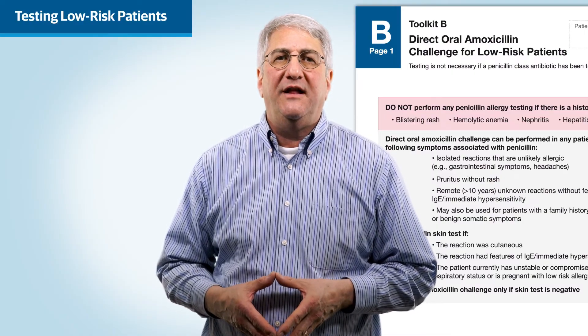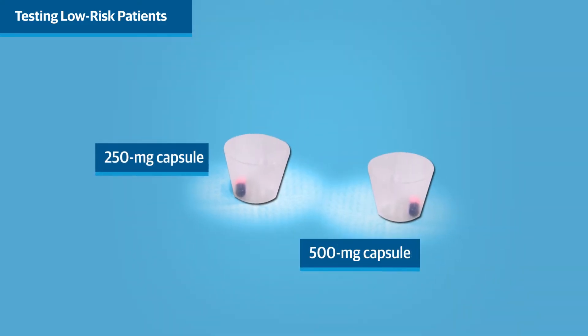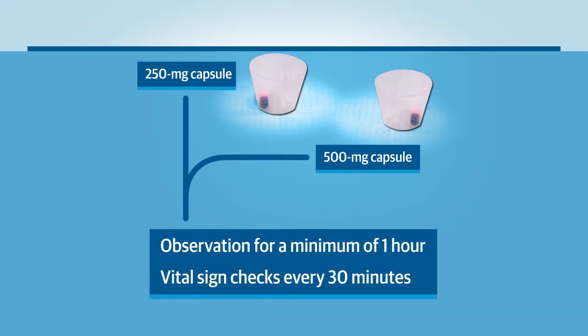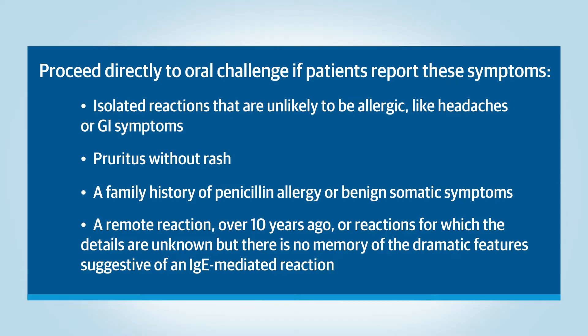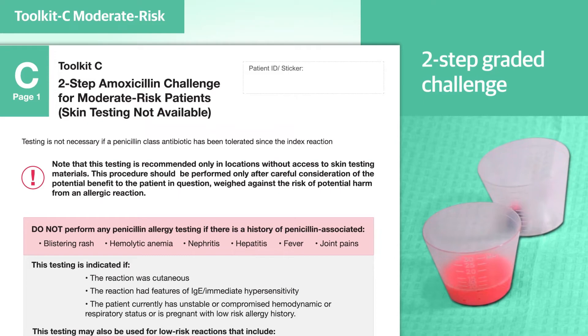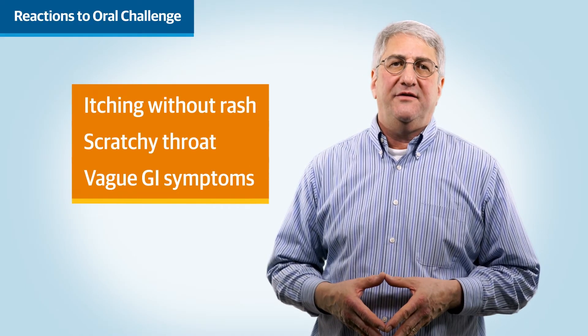If your patient is low-risk, then they can proceed to the direct oral amoxicillin challenge. Toolkit-B covers the oral amoxicillin challenge for low-risk patients, which is a single 250 mg or 500 mg dose of amoxicillin followed by observation for a minimum of an hour with vital sign checks every 30 minutes. Going directly to the oral challenge is appropriate for patients who report these symptoms. Toolkit-C outlines oral challenges for moderate-risk patients in clinics without the resources for skin testing. Following an oral challenge, the most common reactions will be subjective symptoms, such as itching without a rash, a scratchy throat, or vague gastrointestinal symptoms.